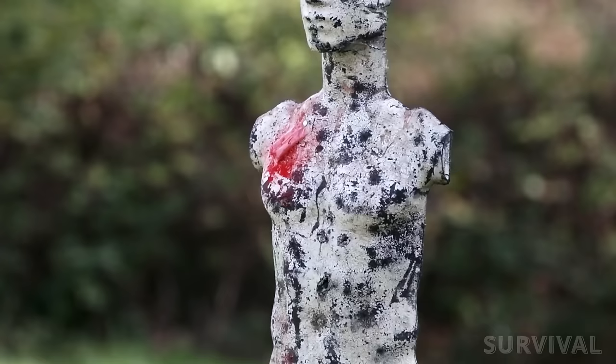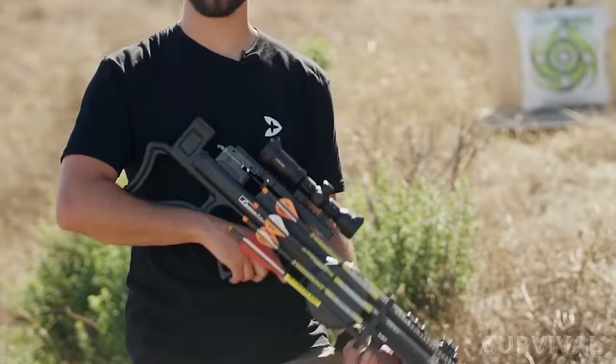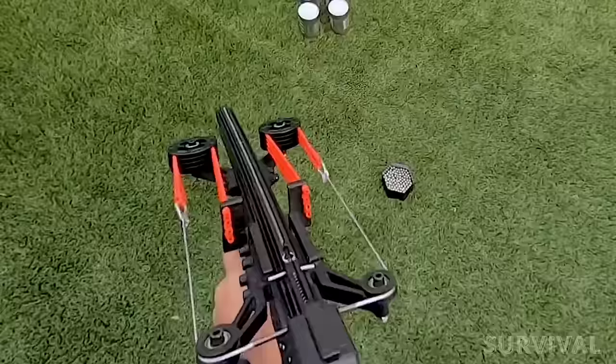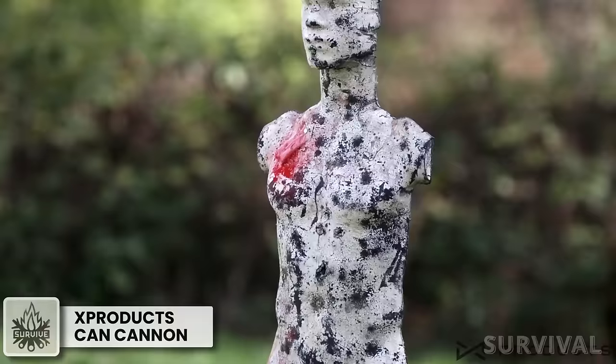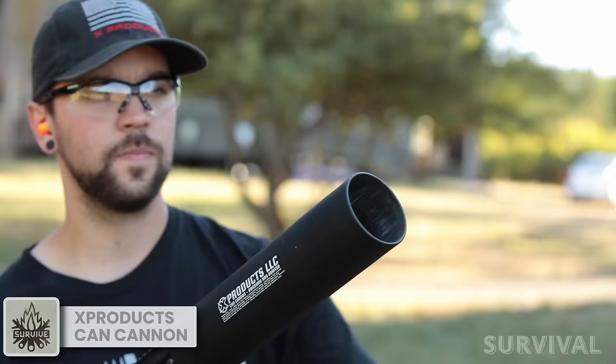Seeking some BAM without the bang? You're in luck. Today we've got an extraordinary lineup of weapons that deliver a punch without using traditional ammunition. It may not be fatal, but here's a unique soda can launcher that's bound to bring a ton of excitement to your get-togethers.